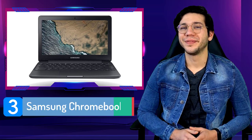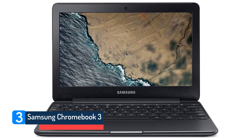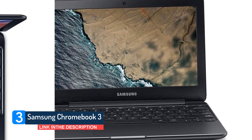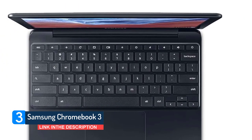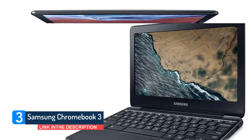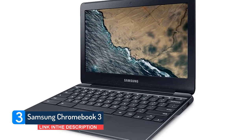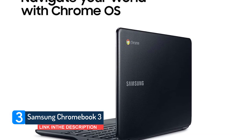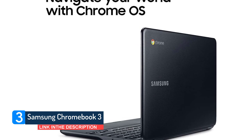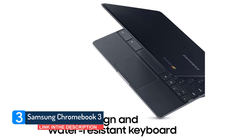Number 3: Samsung Chromebook 3. Easily the best Chromebook value, Samsung's 11.6-inch, 2.5-pound laptop is light enough to carry anywhere. And with 4GB of RAM, the Celeron N3060-powered Chromebook 3 can handle multitasking with aplomb. And for a cheap device, it looks really classy. Sure, it's plastic, but the metallic black covering is classy enough for any setting.